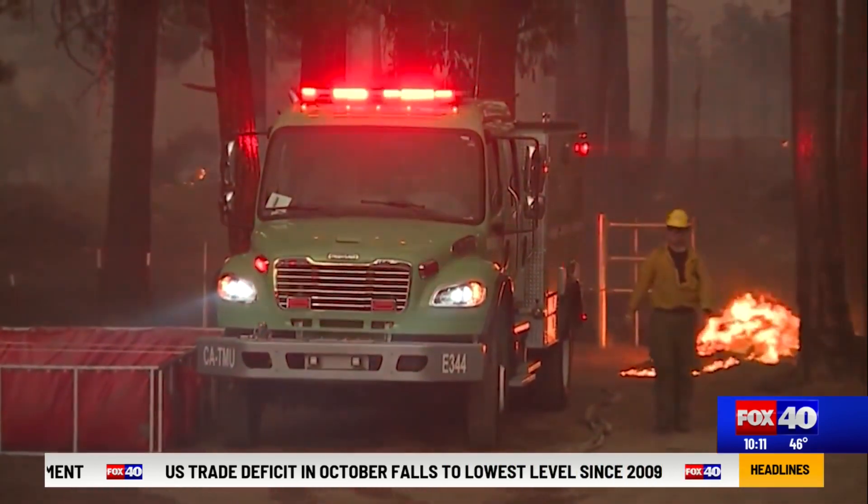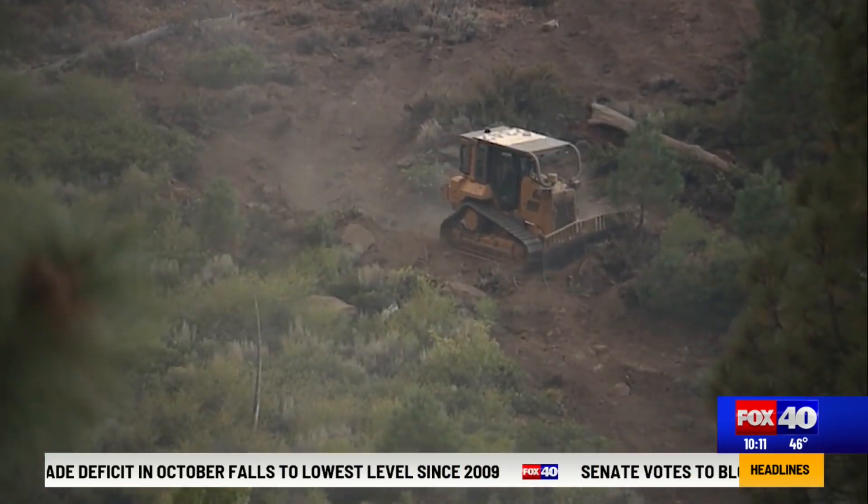Making sure that when we put crews on the ground during a wildfire incident, we're as knowledgeable as we can be about where the risks are and where we can safely put people to take a stand during an actual incident.